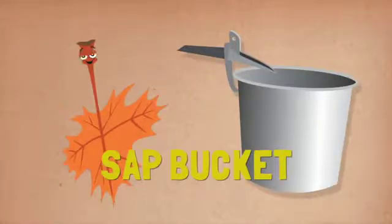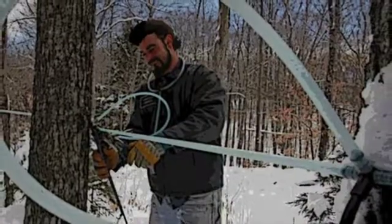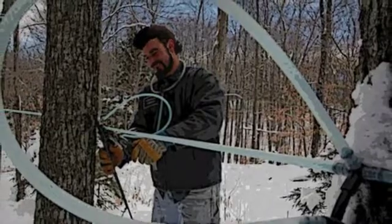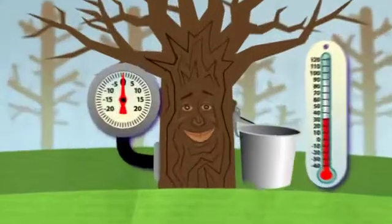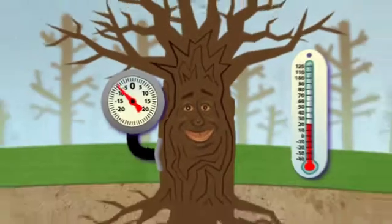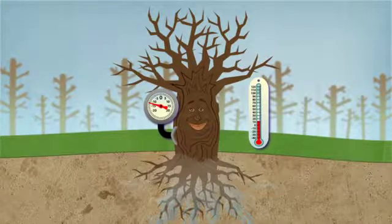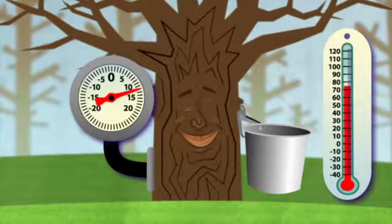A sap bucket is used by many maple producers to collect sap from the sugar maple tree. Sometimes maple producers use a system of plastic pipes to collect the sap too. A small hole is drilled in the tree, a spout is inserted, and a bucket is hung. The sap drips into the bucket. If the temperature stays warm long enough, the tree gradually empties itself of its extra sap. The pressure drops and the sap stops running until it freezes again. The tree repeats the cycle with every freeze, developing suction and again filling itself with sap. Next time it warms up, the sap will run again.